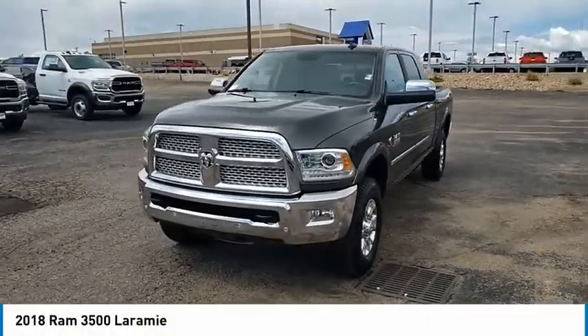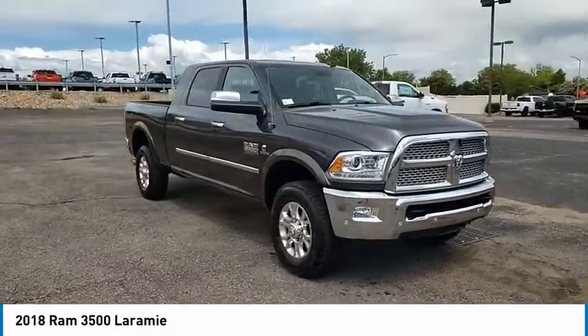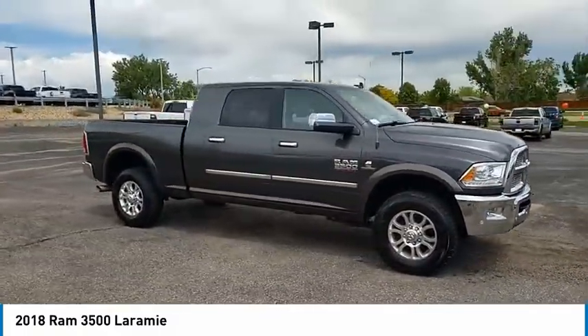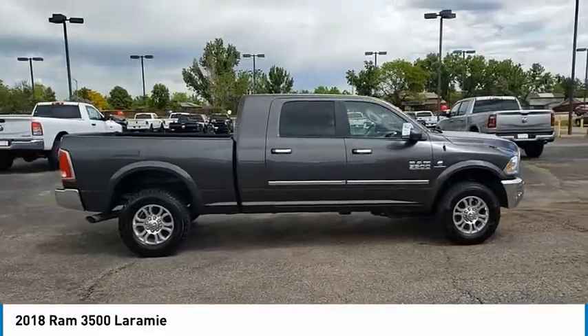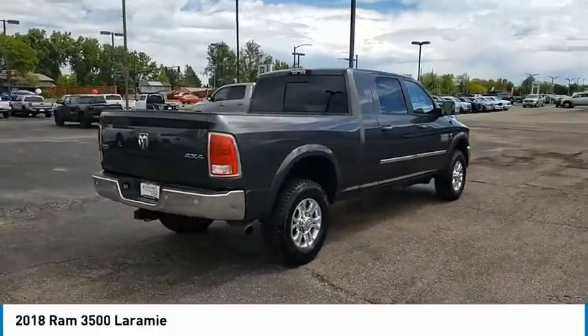We are pleased to show you the 2018 Ram 3500. Ram 3500 is a solid option for truck buyers in need of hauling capacity and serious towing. With names like Hemi and Cummins under the hood, there is plenty of muscle to back it up.